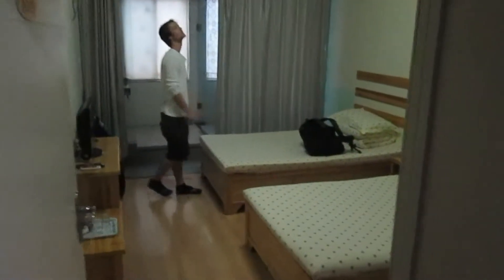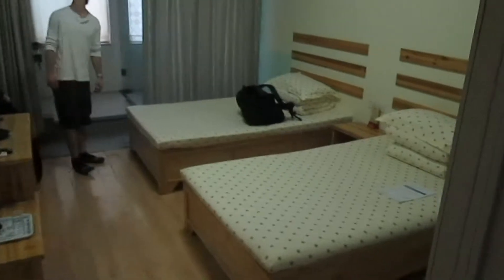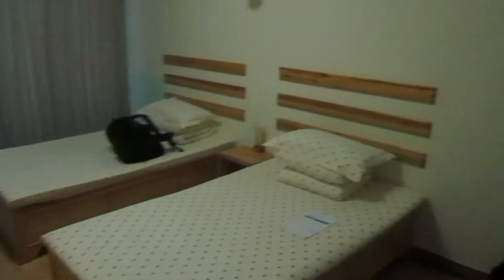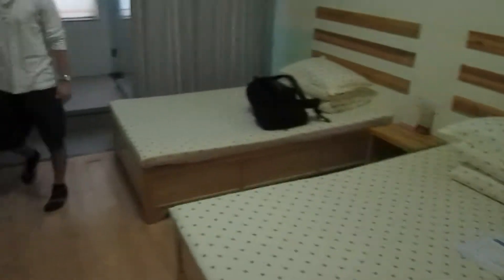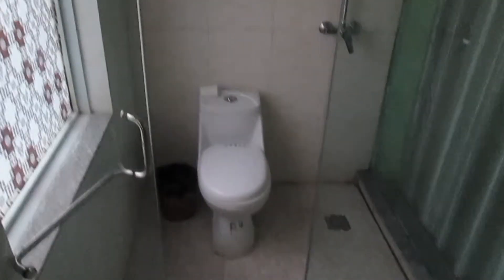This is our room at the hostel in Luoyang. We went a little bit upmarket and got twin rooms — just two people per room with an ensuite. There's a TV, it's quite spacious, and there's air conditioning. Each room has its own ensuite with a sink, and the shower and the toilet are in the same enclosure.